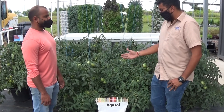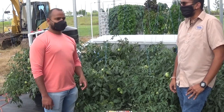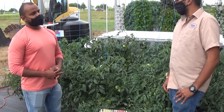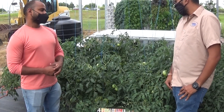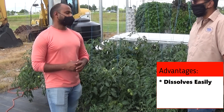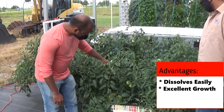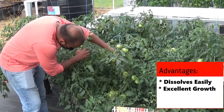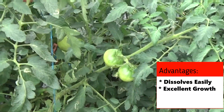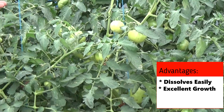Kevin, what do you think about the fertilizer since you used this? Well, so far from the use of it, we actually tried some last year on some lettuce and we got really good results. What really stands out about it is it dissolves really cleanly. We have also gotten really strong vegetative growth — if you look at the stems on the tomatoes, they are very thick and the tomatoes are just about 2 months old. The price is also relatively affordable.